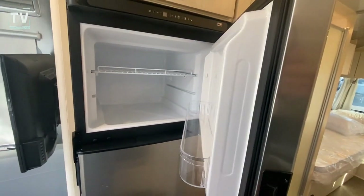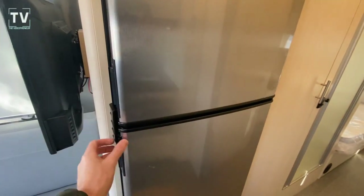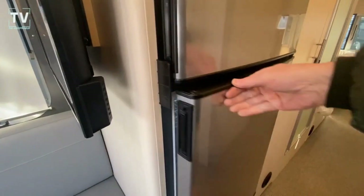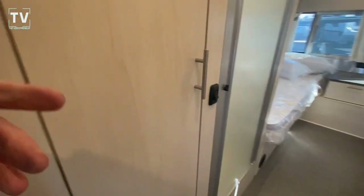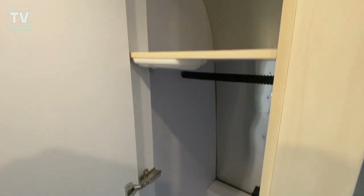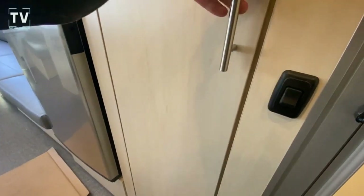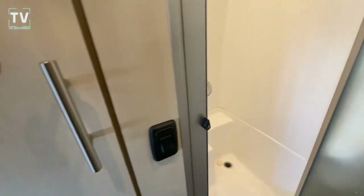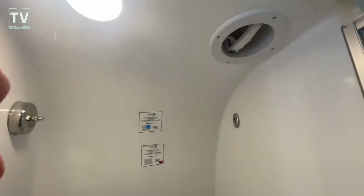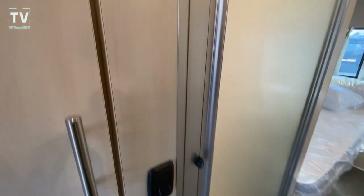Then we have your refrigerator, freezer. I always point it out, but I like the deep well on your freezer. That way, if you forget to take frozen items out and you get to your destination, or back to your home, if those items melt, you're not having water or liquids all over the place. I want to show you the shower — there's an exhaust that opens up, lets some of the fresh air in and the warm air out.